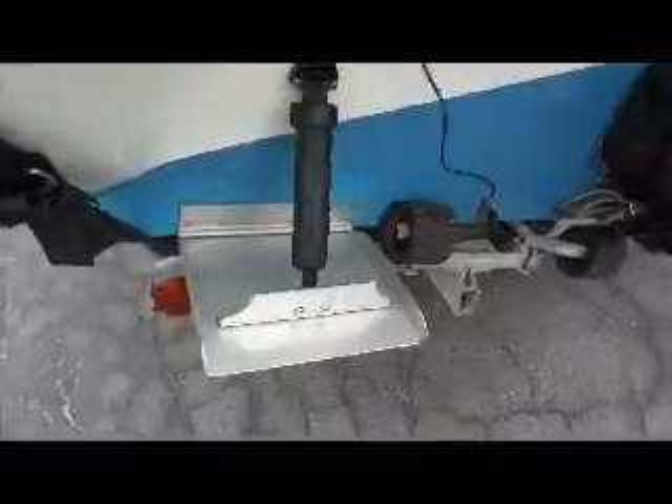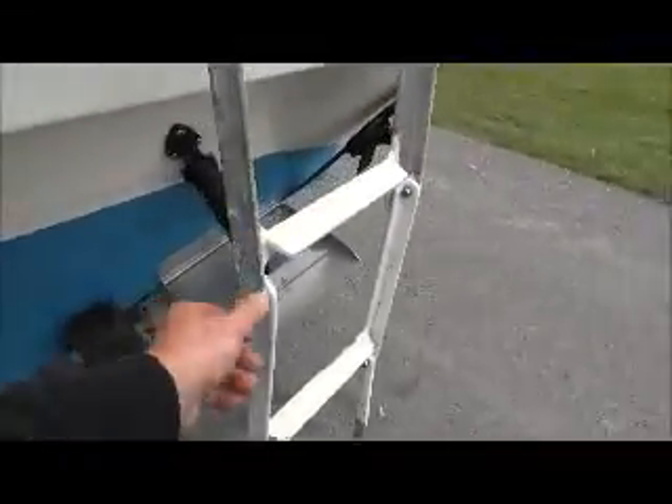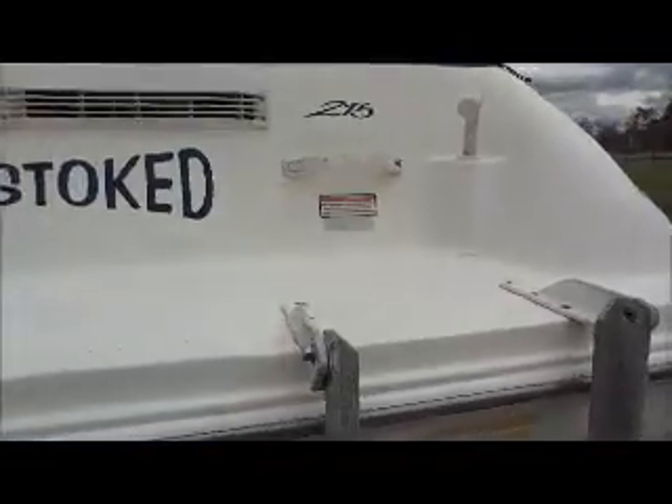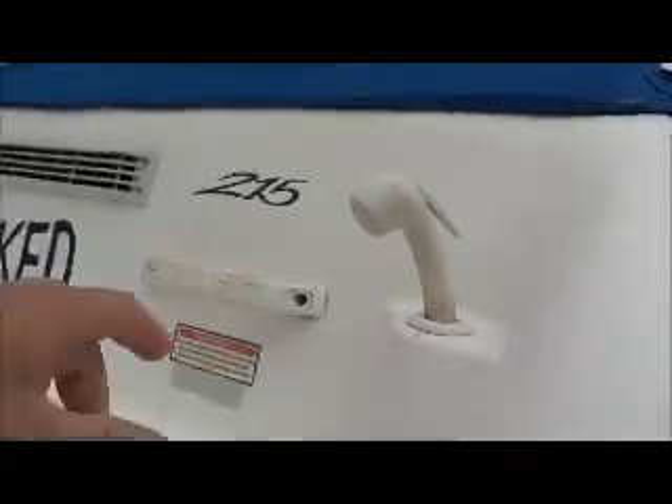Trim tabs look really clean. The ladder is losing its powder coating, which is pretty common. It does have a wash down on the back, a nice little swim platform, and a transom walk-through door.